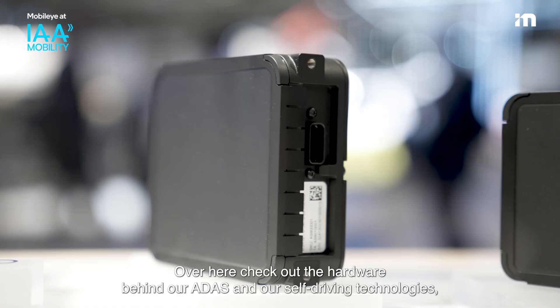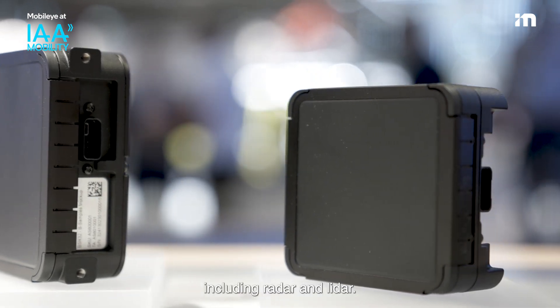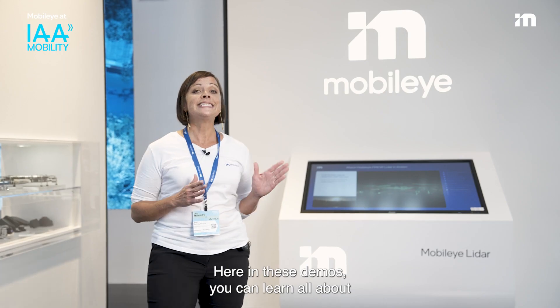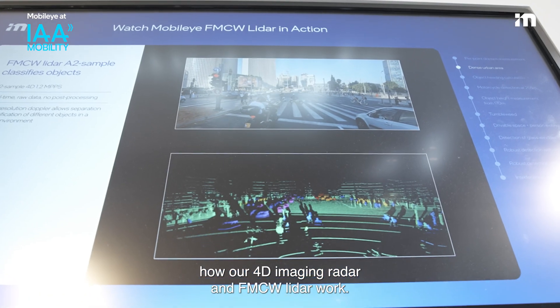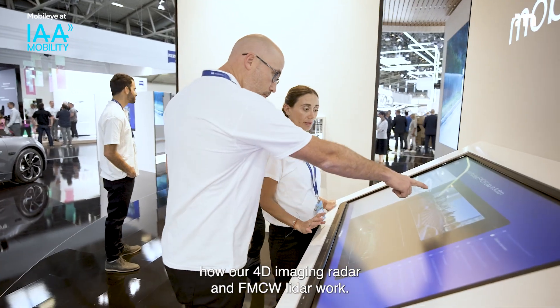Over here, check out the hardware behind our ADAS and our self-driving technologies, including radar and LiDAR. Here in these demos, you can learn all about how our 4D imaging radar and FMCW LiDAR work.